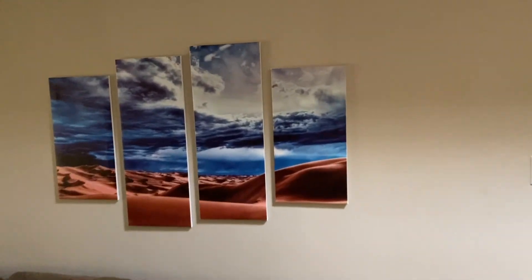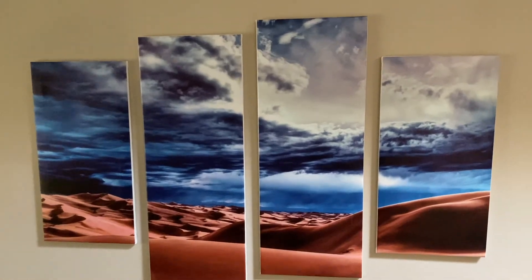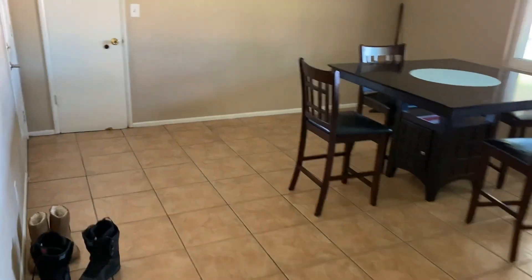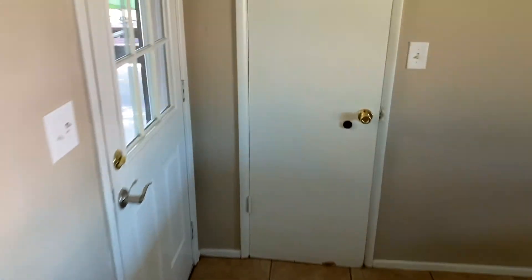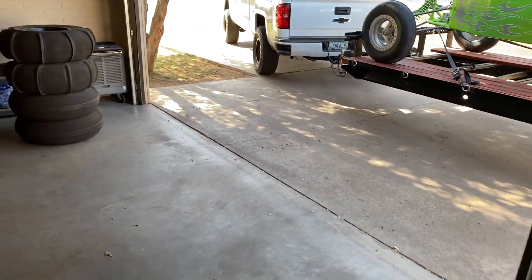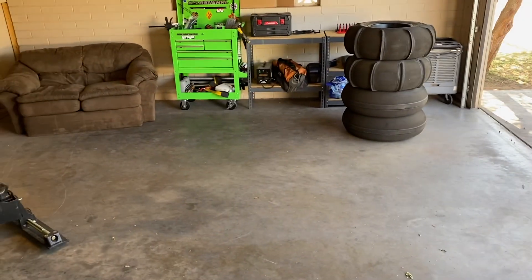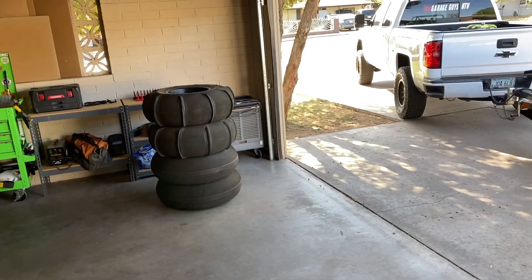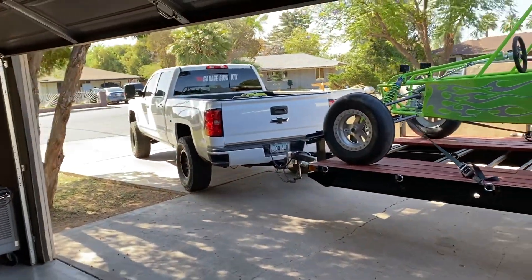Check out this dune art. Pretty sick. I'm going to finish unloading all this stuff, get the rail backed in here, and then the garage will officially be as complete as it's ever been. Here we go.